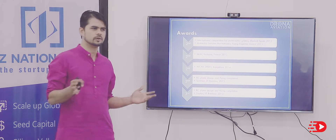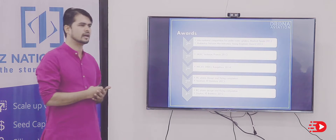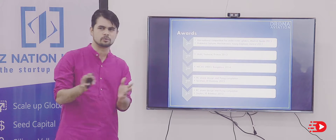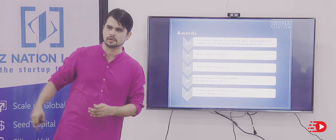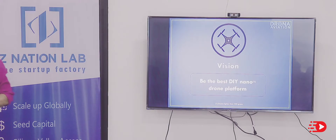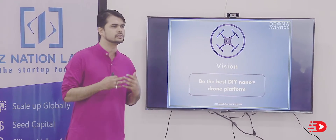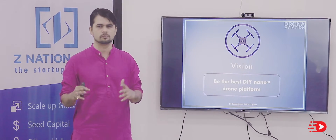We realized when we were working on these competitions that we had to spend almost 80% of our time trying to figure out how to get the drone to fly, rather than how to solve the problem. Which brought us to the problem statement we are working on: to build the best, most reliable, and easiest to work with DIY nano drone platform.